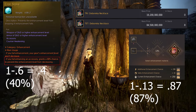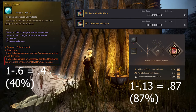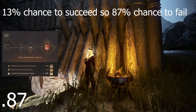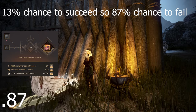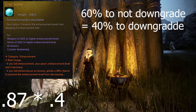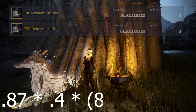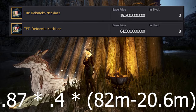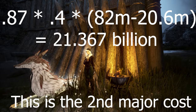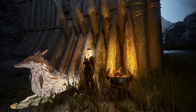For this section, we'll use a 250 stack as an example, which has a 13% chance of success and an 87% chance of failure. To calculate this cost, we start with the chance of failure at 87%. We then multiply that by the chance of downgrading on failure while using crons, which is 40% — as stated in the game when enhancing. We then multiply this by the difference in value of a tet debo and a tri debo, which according to current market price is around 61.4 billion silver. This all comes down to about 21.367 billion silver — the average loss per tap due to Deboreca downgrades when using crons.